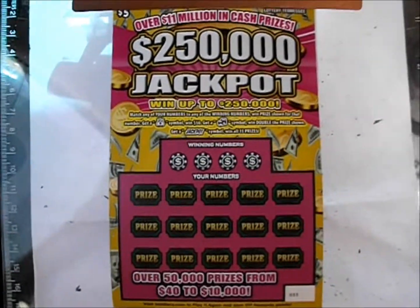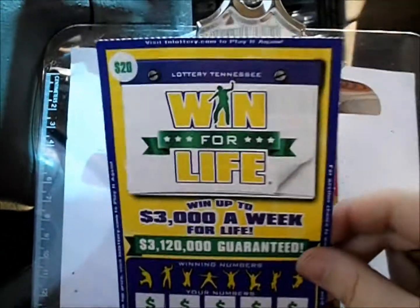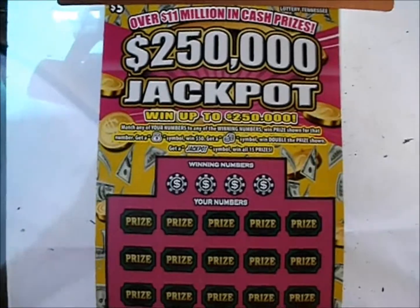On this episode of Scratcher Mania, there's two of the $5 $250,000 Jackpot series tickets, and also a $20 Win for Life. We'll go over that one in just a moment. Let's check out these $5 $250,000 Jackpot tickets.